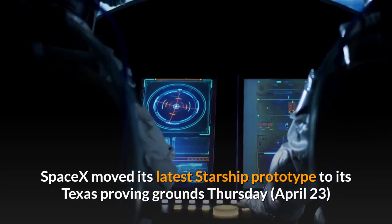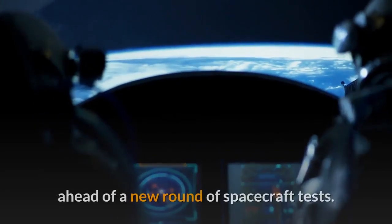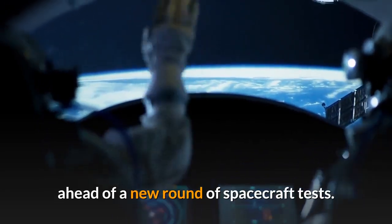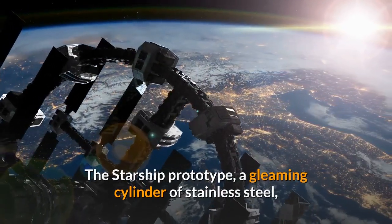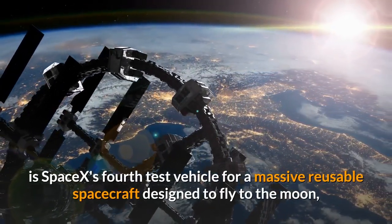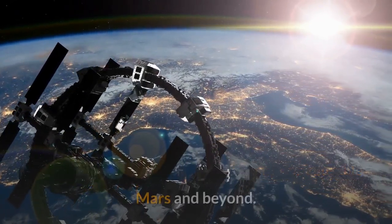SpaceX moved its latest Starship prototype to its Texas proving grounds Thursday, April 23, ahead of a new round of spacecraft tests. The Starship prototype, a gleaming cylinder of stainless steel, is SpaceX's fourth test vehicle for a massive reusable spacecraft designed to fly to the Moon, Mars and beyond.